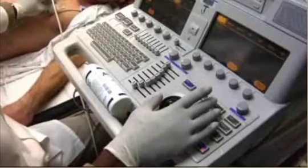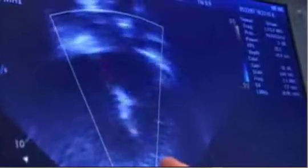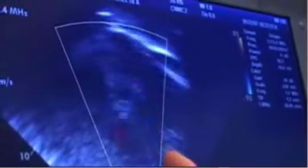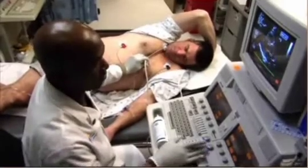Doppler ultrasound is particularly helpful in the evaluation of heart murmurs. Color ultrasound imaging provides additional information about direction and distribution of blood flow. When this is being performed, you will notice multiple colors on the monitor screen. The echocardiogram test includes Doppler and color evaluations of your heart.